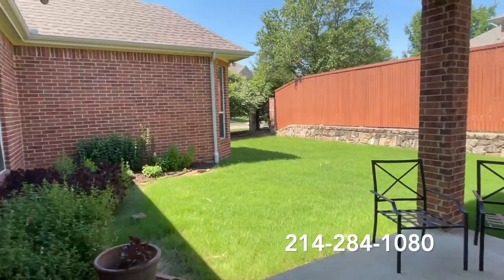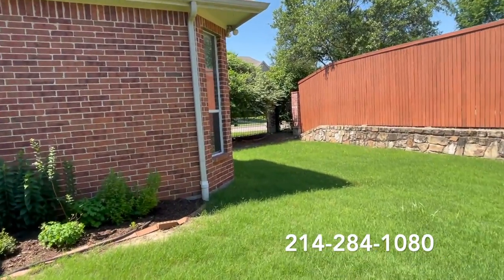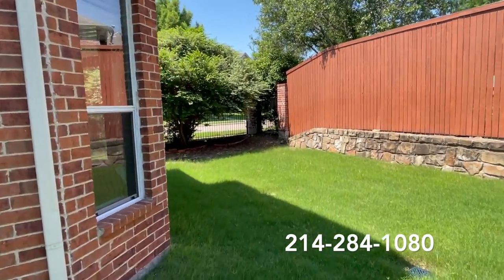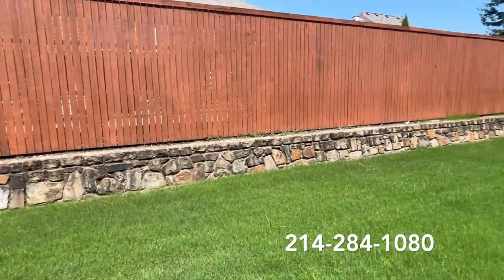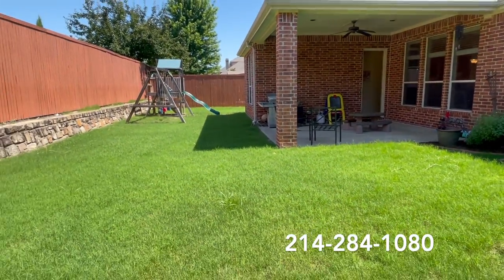Here we are in the backyard. We have a wonderful covered patio and a great size corner lot. There's definitely room for a pool and still a play yard.